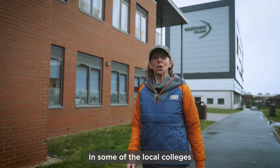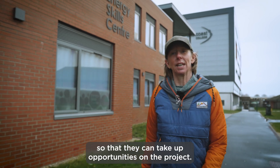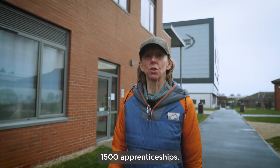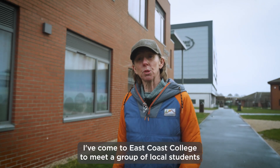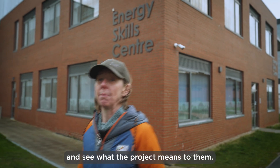In some of the local colleges, the next generation are already being trained so that they can take up opportunities on the project. Of the many thousands of jobs that it'll create there'll be 1,500 apprenticeships. I've come to East Coast College to meet a group of local students and see what the project means to them.